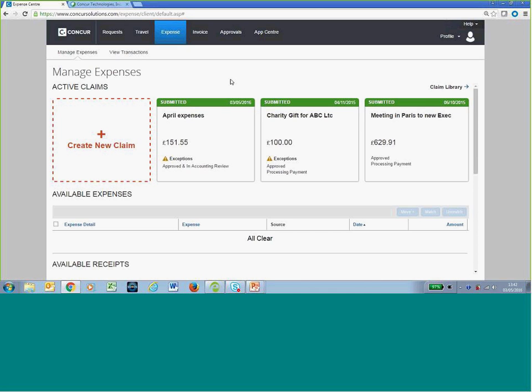Before we move on to what this looks like from an audit perspective, I wanted to run through a few other options. All users would have access to the Help functionality in the top right. Within Help, you can download user guides, view videos on how to make expense claims, and we have a 24/7 user support desk. When rolling this out, if any users are struggling, they can't access videos, or don't want to read a guide, they can just ring the support desk and be talked through the whole process from start to finish.